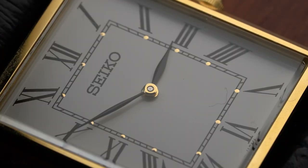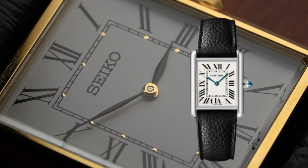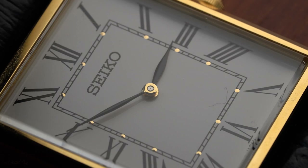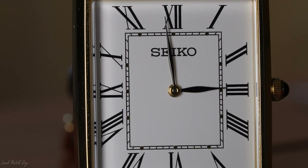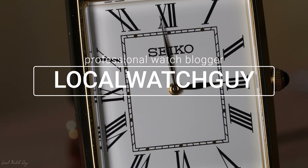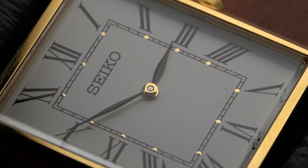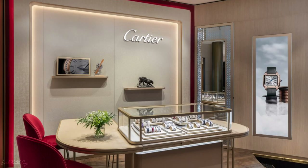At one point of my life, I could not stand the Cartier Tank watch, especially its shape. I just didn't see the appeal to them. One day, something hit me and I grew up all of a sudden. My taste had completely changed and all of a sudden, I find myself at the Cartier Boutique taking pictures of the watch.